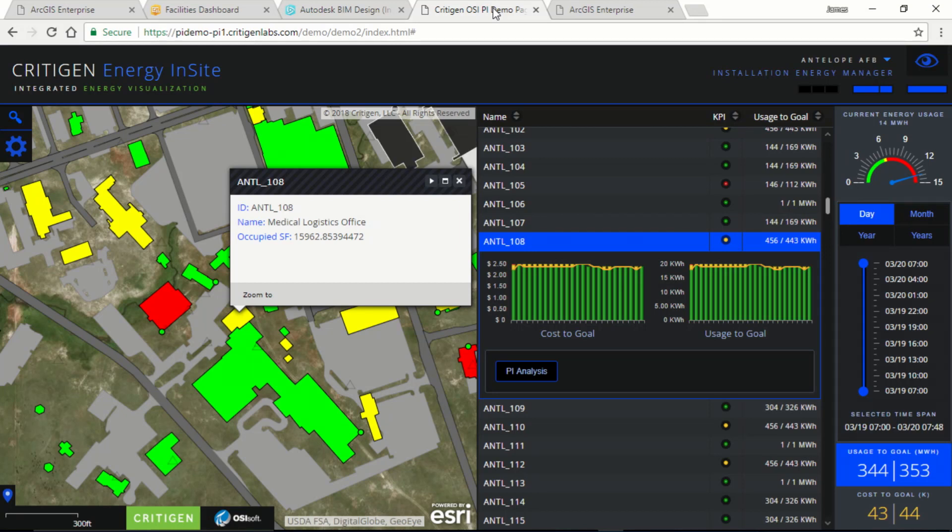For example, this IoT energy monitoring application developed by Critagen is powered by the JavaScript API and powered by OSIsoft's PI system. With this application, we can visualize energy assets, power function, and requirements for the installation.